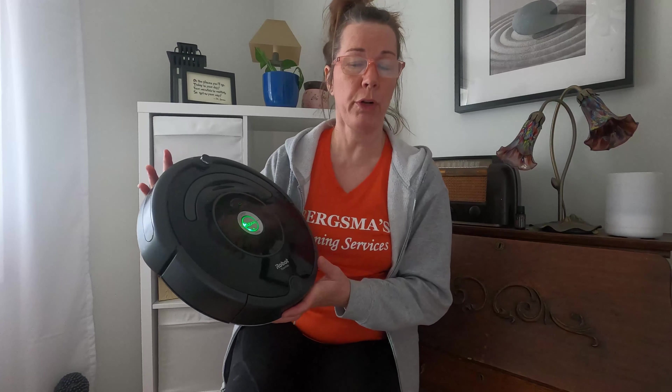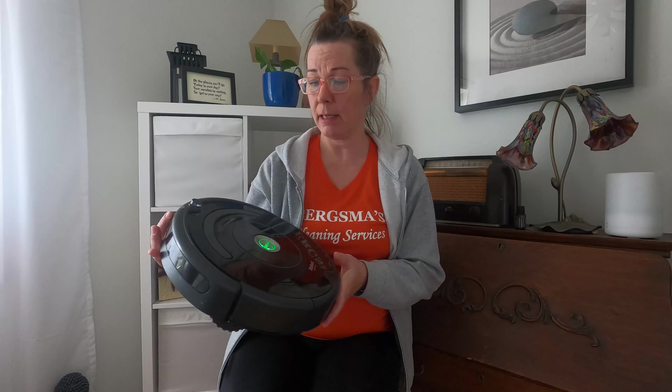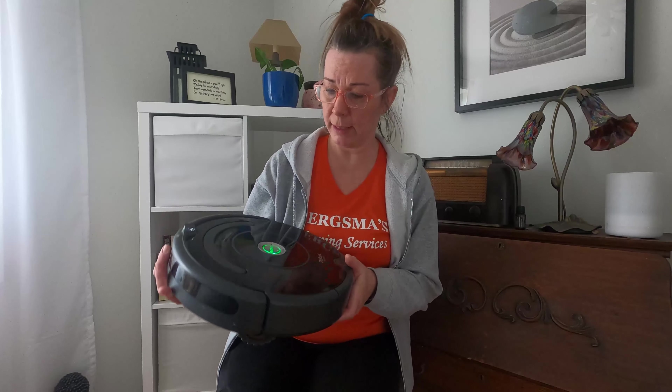You can schedule it or you can just let it run free whenever you decide you need it. It does have an option to clean when you're away, and that is through the app, which I'll show you later.